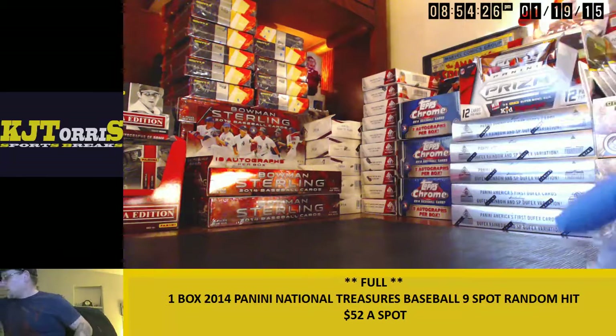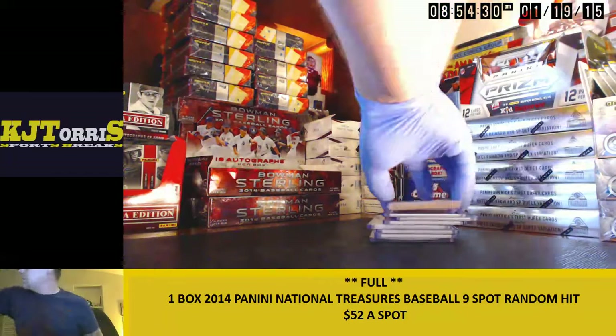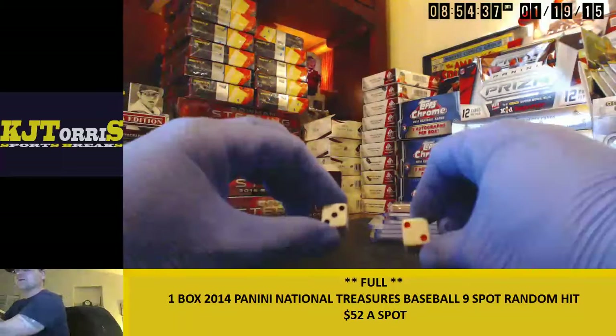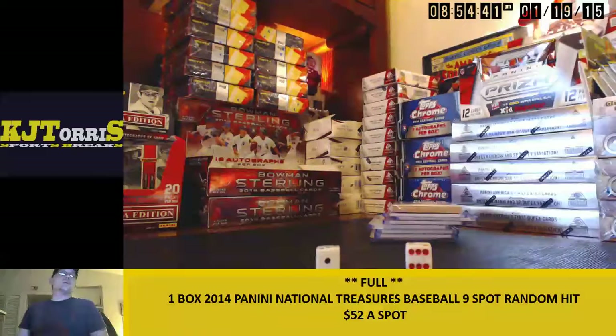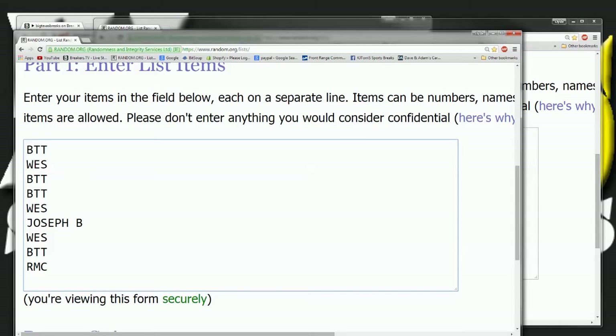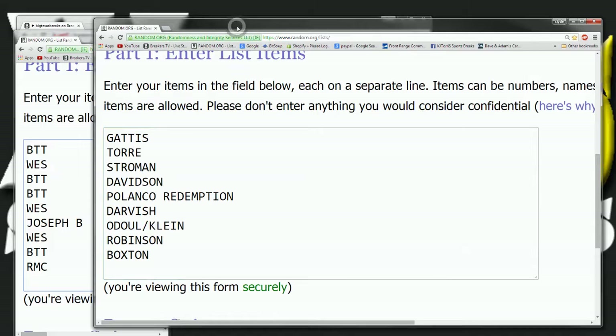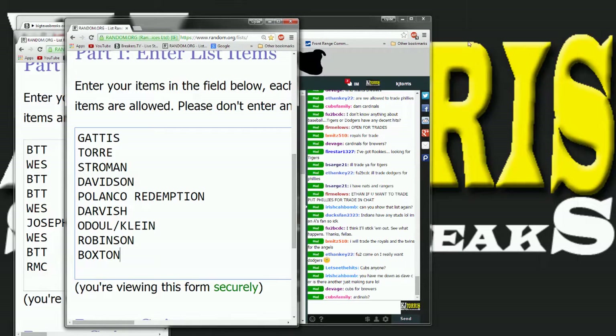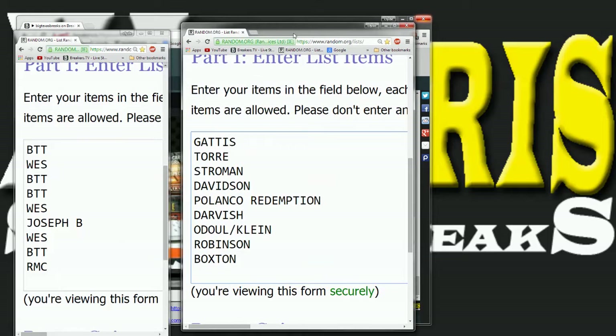Here we go guys, let's roll the dice — see where you end up, which card is yours. We're going five times on the randomizer. Here's all your spots and here are the cards: the Gattis, the Torre, the Stroman, the Davidson, the Polanco, the Polanco, the Darvish, the O'Doul/Klein, the Robinson, and the Buxton — going five times.